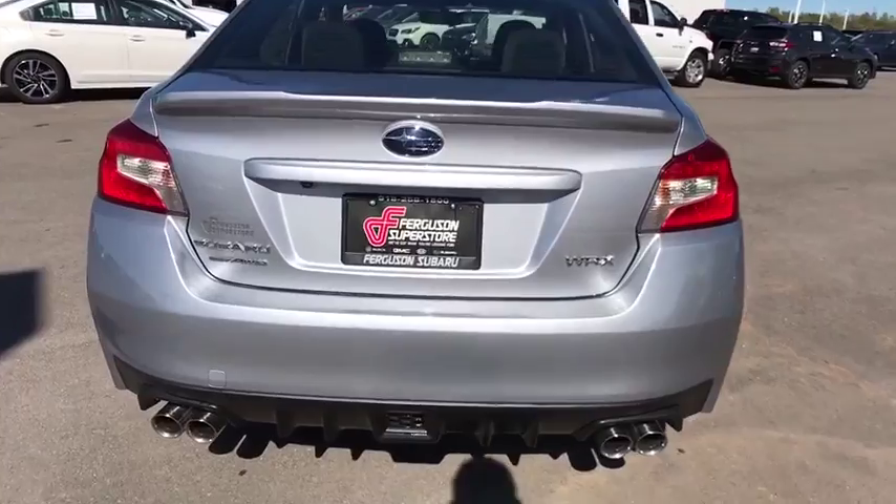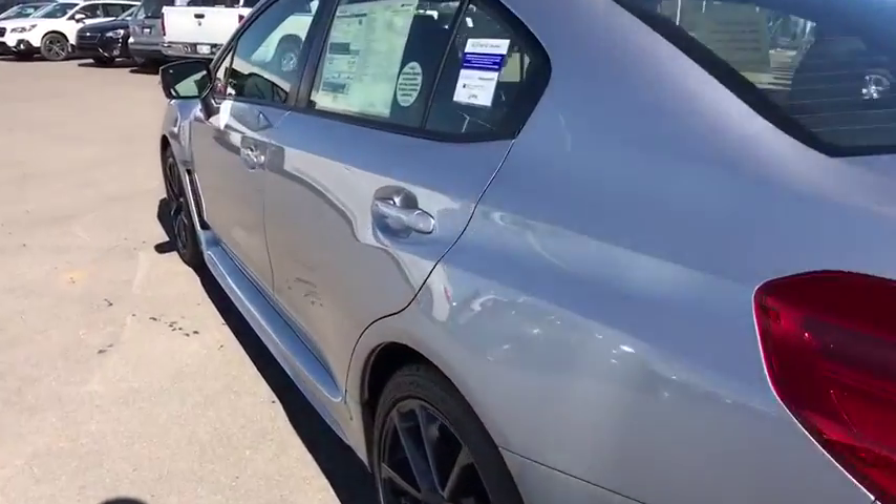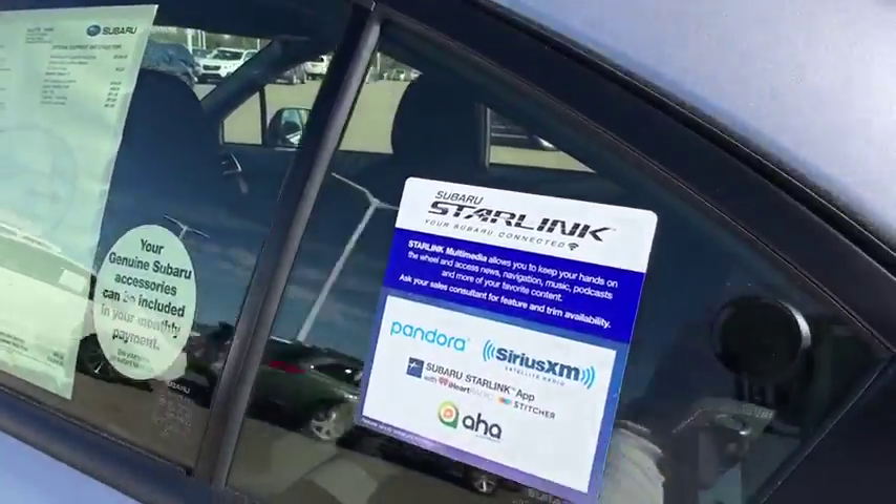Traction control. Keyless entry. Backup camera. Anti-lock braking system. All-wheel drive. Steering wheel audio controls. Stability control. Bluetooth.